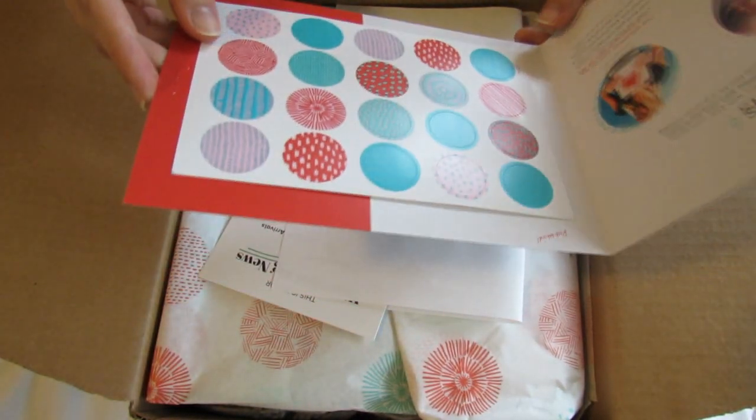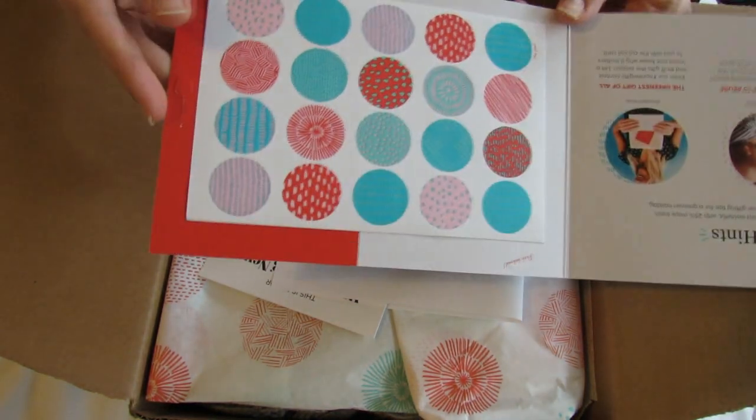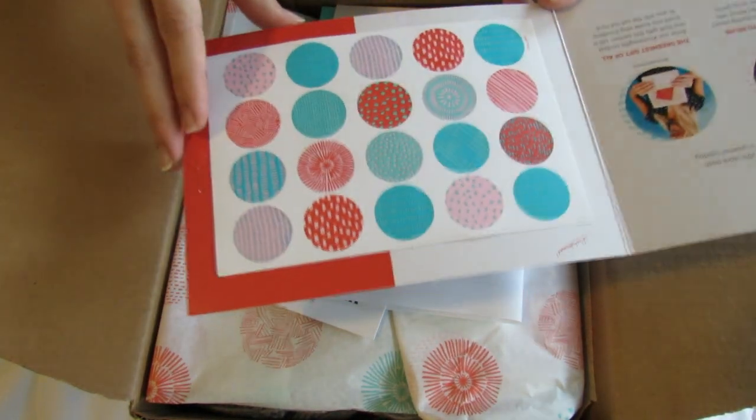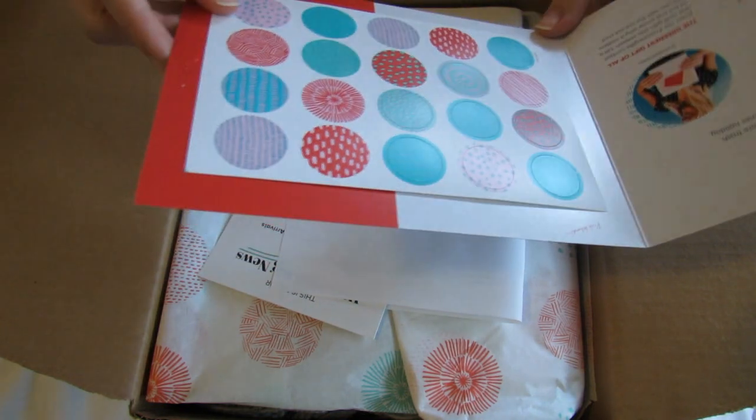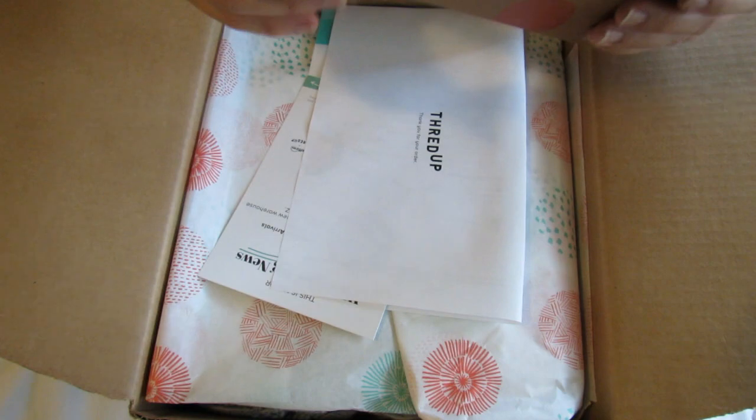This is really cute — around the winter and holiday season they include these little stickers, which is really cute. My daughter actually loves these stickers, so I'm excited to get another little set of them.